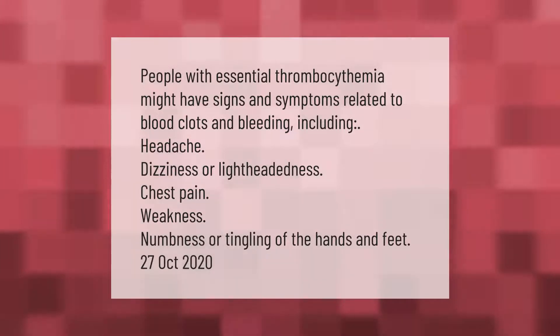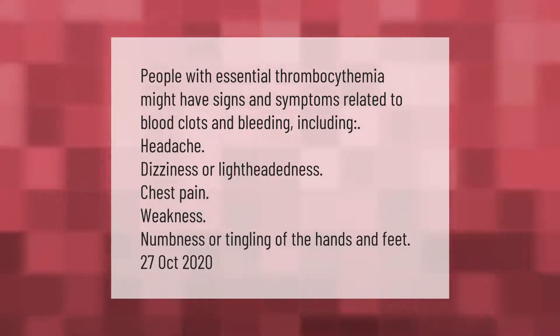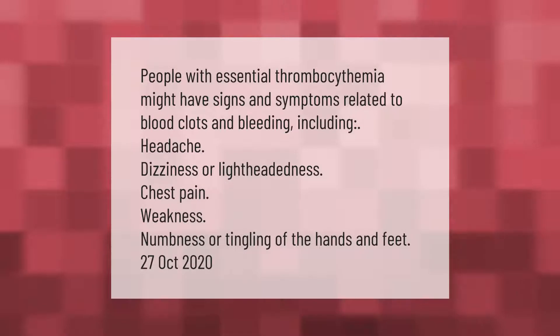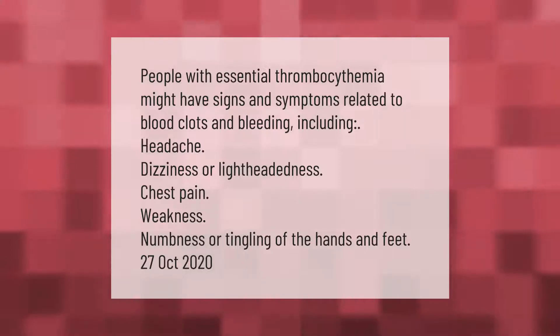People with essential thrombocythemia might have signs and symptoms related to blood clots and bleeding, including headache, dizziness or lightheadedness, chest pain, weakness, numbness or tingling of the hands and feet.